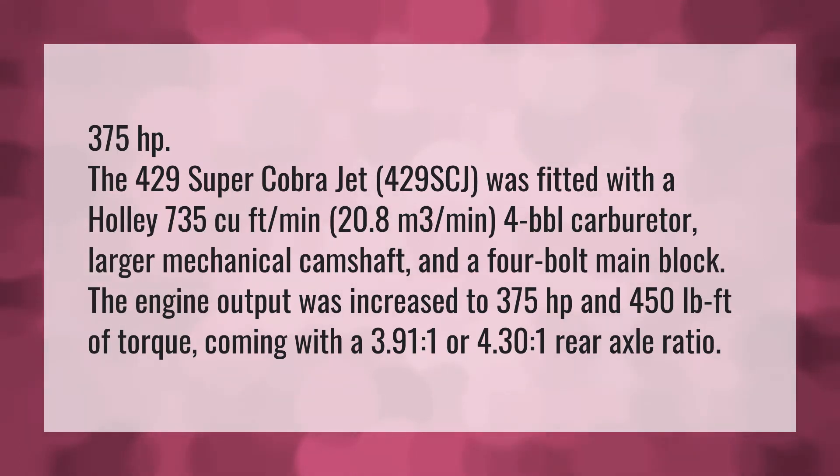375 horsepower. The 429 Super Cobra Jet (429SCJ) was fitted with a Holley 735 cubic feet per minute (20.8 cubic meters per minute) 4-barrel carburetor, larger mechanical camshaft, and a 4-bolt main block. The engine output was increased to 375 horsepower and 450 pound-feet of torque, coming with a 3.91:1 or 4.30:1 rear axle ratio.